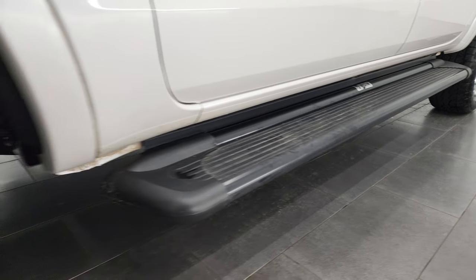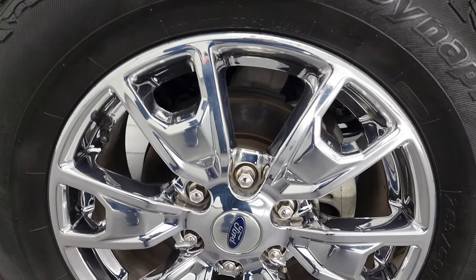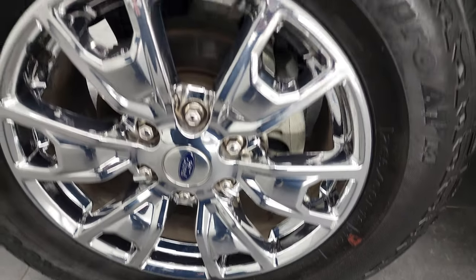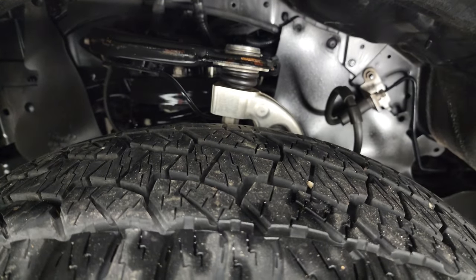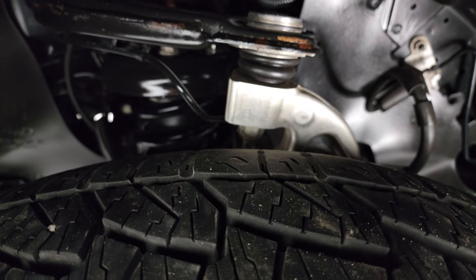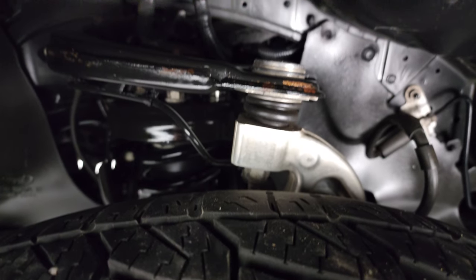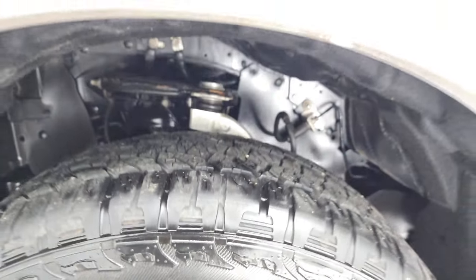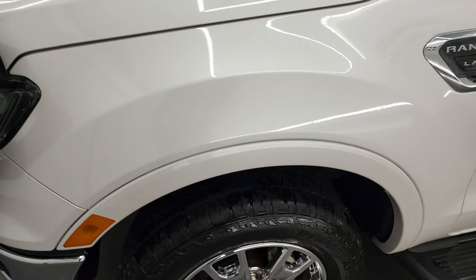This one comes with a nice set of Weston step bars, the chromed alloy rims, and it has Hankook DynaPro ATM tires — these are 265/60 R18s, and I would say they have right around 60% of the tread left on them. The frame and underbody is exceptionally clean. This is a one owner clean title history, clean Carfax out of Texas.